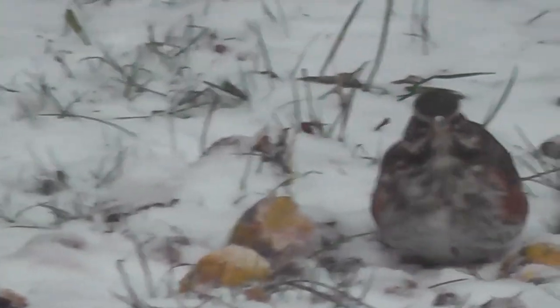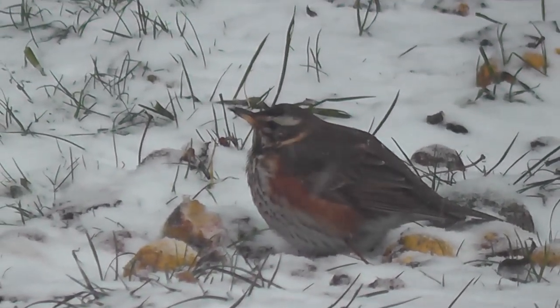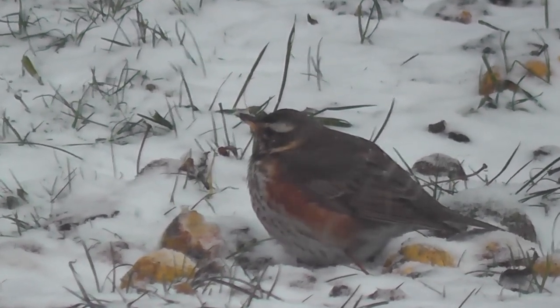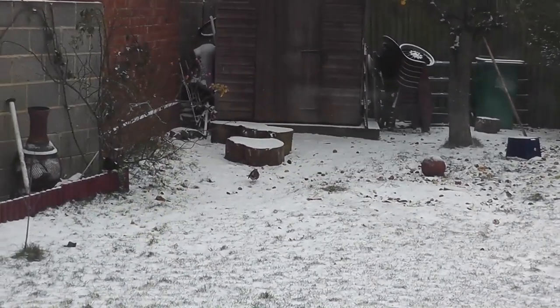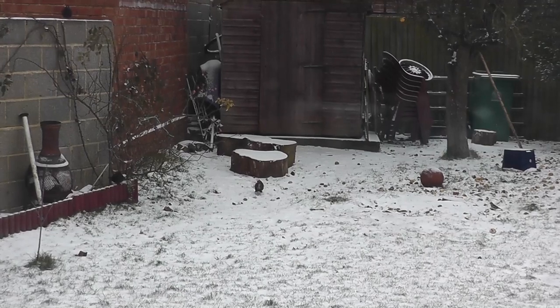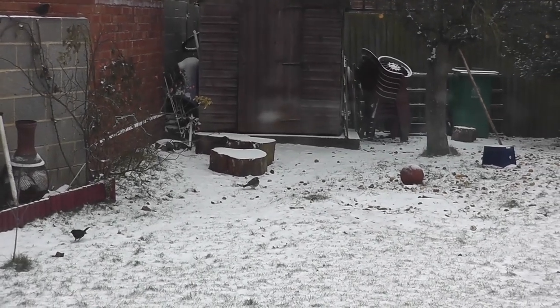They appear to have been driven into our gardens out of the countryside in this cold weather in search of food. They appear to be quite territorial, or possibly very protective over their food — you can see them here chasing blackbirds away from our garden.